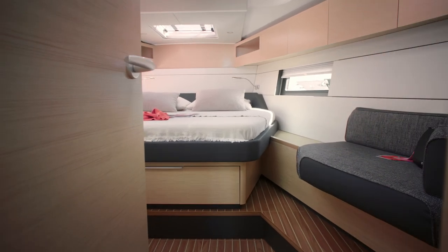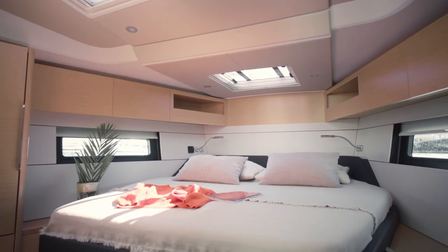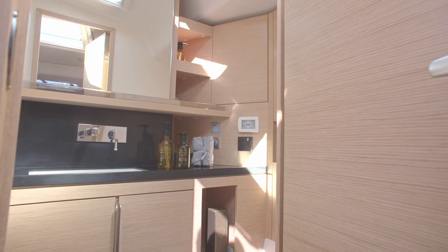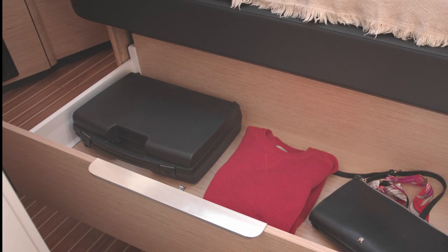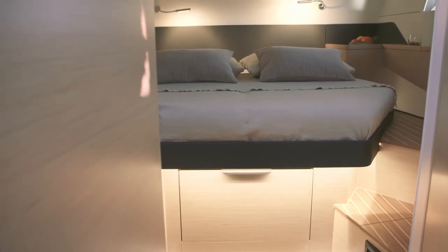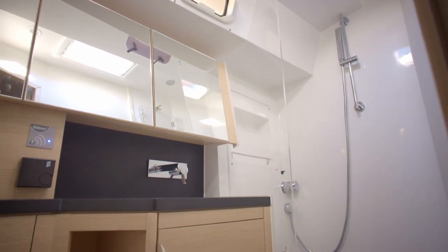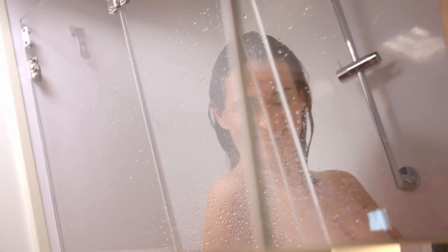Comfort and style are beautifully united in the master cabin, which is situated forward in the standard layout — three hatches, hull lights and a generous double island bed. The ensuite bathroom features designer fittings and there's plenty of storage for clothes. Two more doubles lie aft with the VIP cabin to port. It's up to you whether you'd like extra bunks in place of the third bathroom, or perhaps a utility room or a bigger galley. There are 48 configuration possibilities in total.